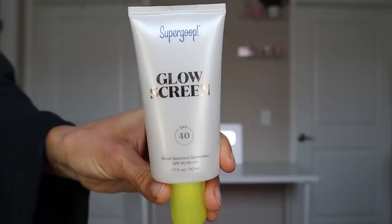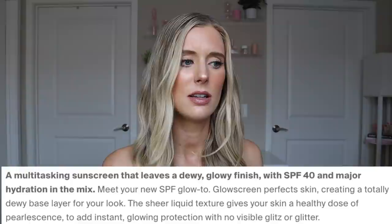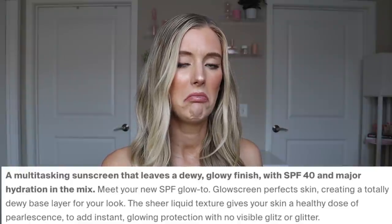Last but certainly not least, we have their Glow Screen, which is definitely the fan favorite from what I can see on social media. This is an SPF 40 with a PA rating of plus plus plus — not water or sweat resistant. They describe it as an SPF 40 makeup-gripping primer that leaves a dewy glowy finish with sun protection and major hydration. Like the Unseen Sunscreen, it only has chemical filters — avobenzone, octisalate, and octocrylene. It has a really stacked ingredients list including niacinamide, arginine, iron oxides, hyaluronic acid, phospholipids, cacao extract, panthenol, vitamin E, sunflower oil, and ferulic acid — a really impressive combination of hydrating, softening, smoothing, calming, and antioxidant ingredients.